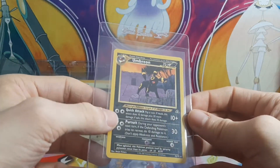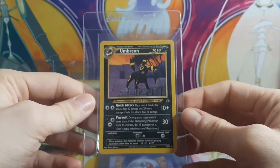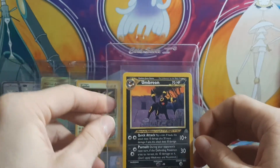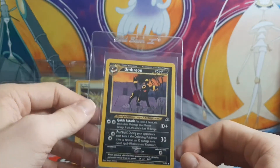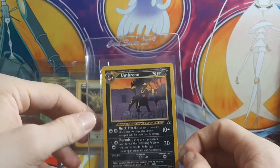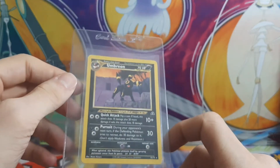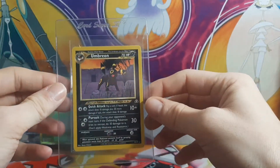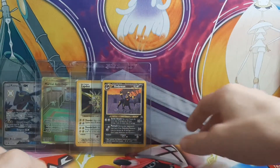Next up — Umbreon, first edition. It is hard to see, but it is there. Now, forgive me — I'm not the most knowledgeable when it comes to WOTC sets. I know this is a Neo set, but I don't know which one. I believe it's Neo Discovery. It's been such a long time and I haven't done my research on it yet, because with all the PSA stuff happening, I don't really see a point unless I'm going to submit to someone else.